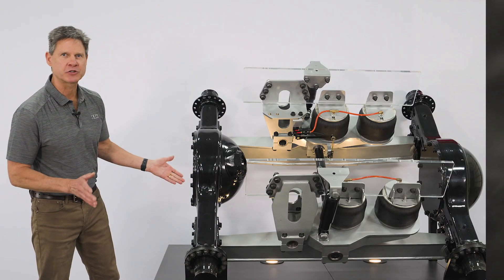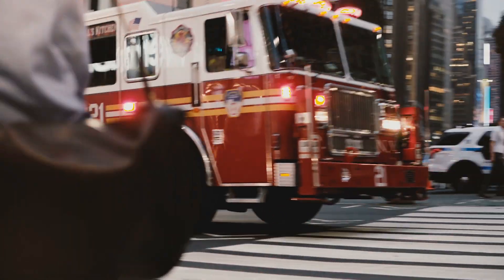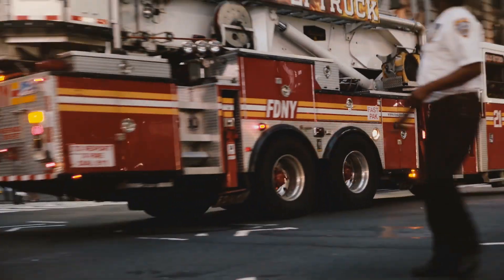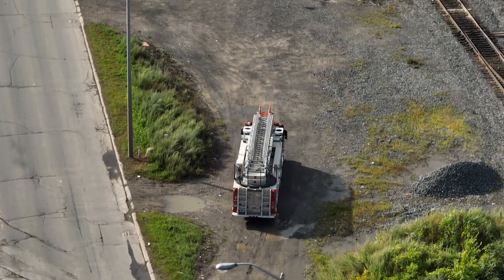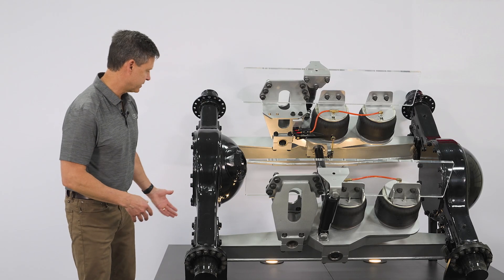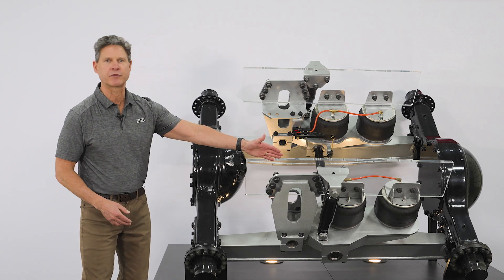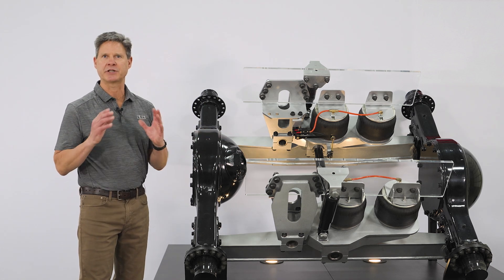This suspension is also referred to as a walking beam suspension. Walking beams are very popular in the construction truck market because of their ability to articulate over bumps without losing any traction or contact with the ground. What I mean by that is if you're having a single wheel event — when this wheel is going up — it's going to transfer load to the rear tires to actually improve traction.